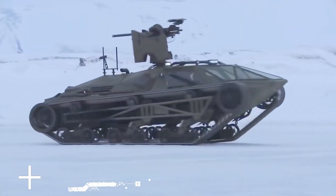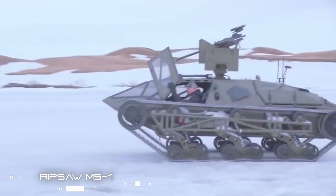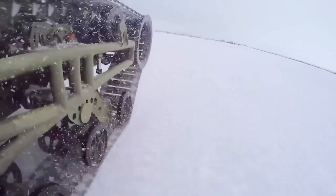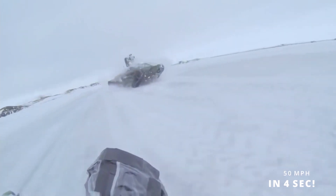Ripsaw MS-1. Billed as the world's fastest tracked vehicle, the Ripsaw MS-1 is essentially an unmanned, militarized hot rod on tracks that can easily hit 50 miles per hour in about 4 seconds.